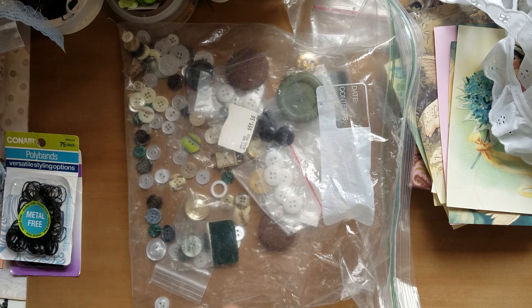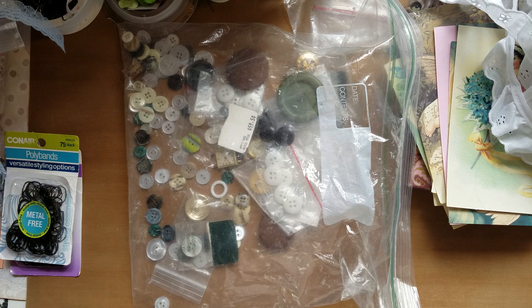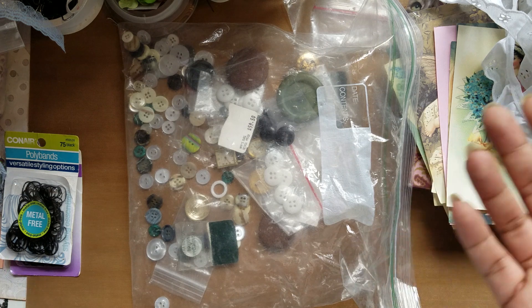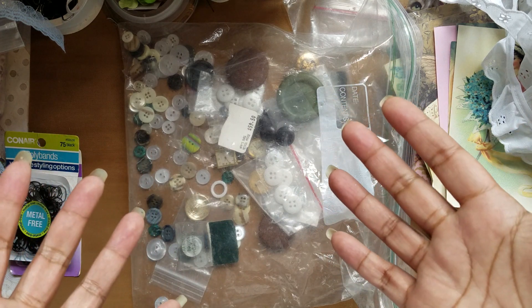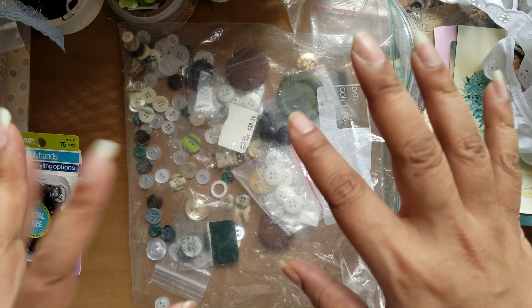Now I have to organize it and put it all where I want it to go. I started working on my mermaid journals last night and will continue until they're finished. Happy Mother's Day again to any mothers watching — I will see you in the next video. Bye!